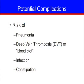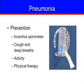There are potential complications you may be at risk for after surgery. These include pneumonia, deep vein thrombosis, DVT or blood clot, infection, and constipation. To prevent pneumonia after surgery, the nursing staff will show you how to use an incentive spirometer, a device which provides you with a visual marker while taking deep breaths. You should also cough and deep breathe. Using the incentive spirometer and coughing and deep breathing helps your lungs expand and prevent secretions from pooling in your lungs.